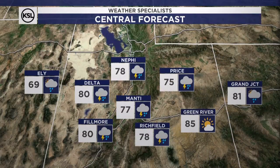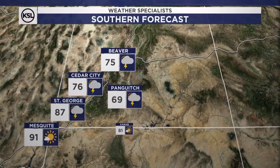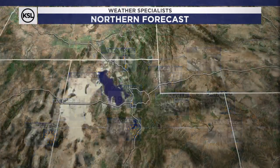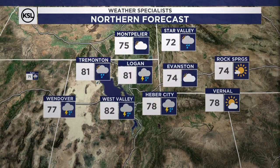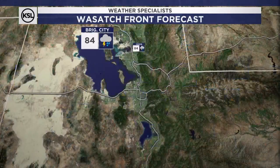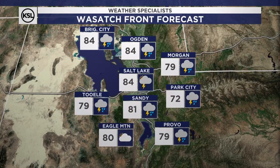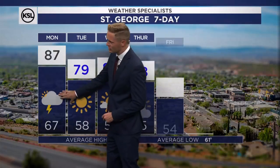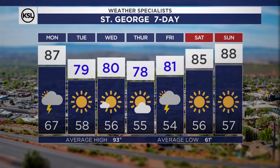Scattered storms possible today for Richfield, Manti, Fillmore, even into Price. Down to the south, lesser chances. Temperatures in the 70s, even some 60s for the high mountain valleys. 81 in Cache Valley, 82 down in Spanish Fork. Salt Lake Valley will top out in the 80s today with a chance for some thunderstorms. St. George, you've got a very slight chance today at 87. Then it's blue numbers — upper 70s, low 80s when the normal is about 93.